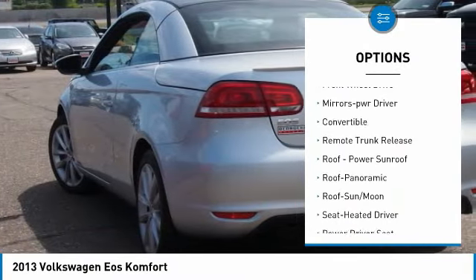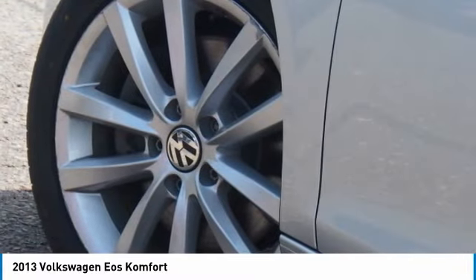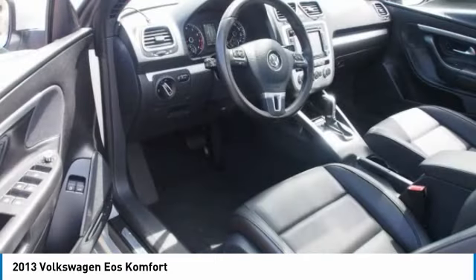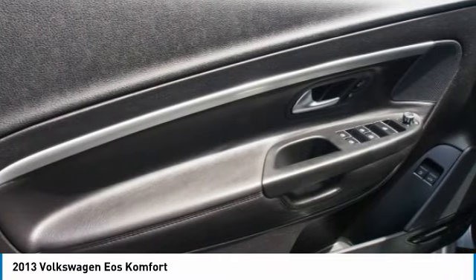Daytime running lights, remote keyless entry, pod lights, FWD mirror memory, convertible. This beauty is sure to make you the talk of the neighborhood, so call or drop in for a test drive today.